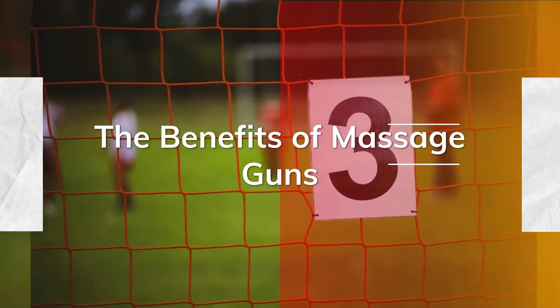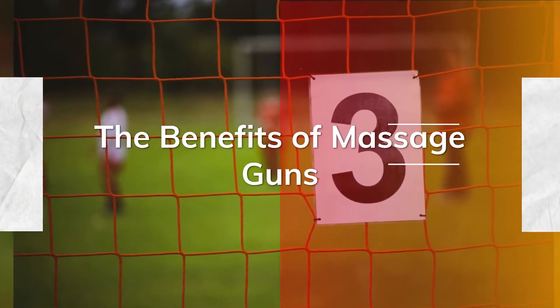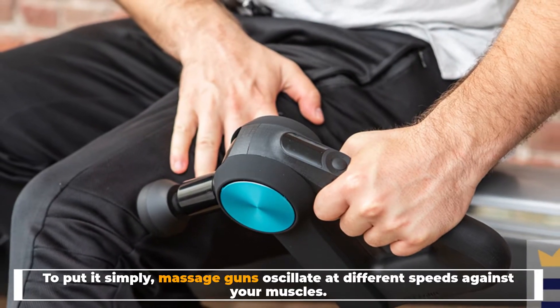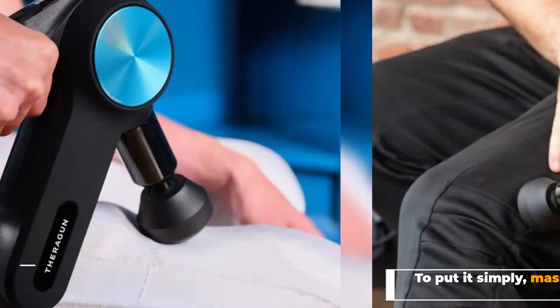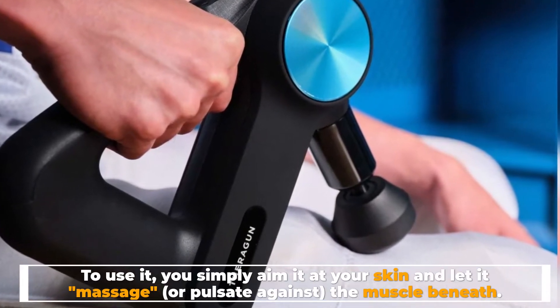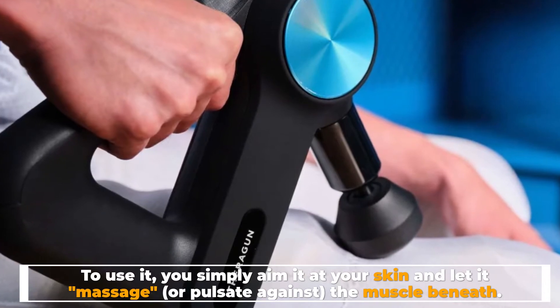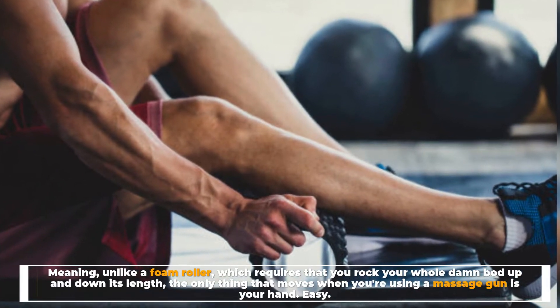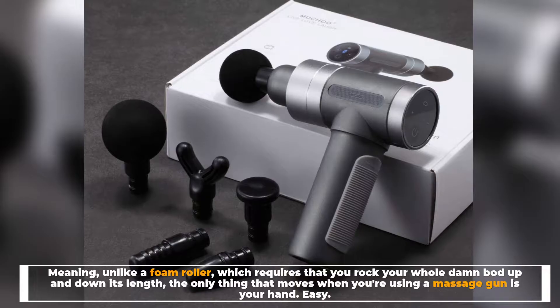Number three, the benefits of massage guns. To put it simply, massage guns oscillate at different speeds against your muscles. To use one, you simply aim it at your skin and let it massage or pulsate against the muscle beneath — meaning, unlike a foam roller which requires that you rock your whole body up and down its length,